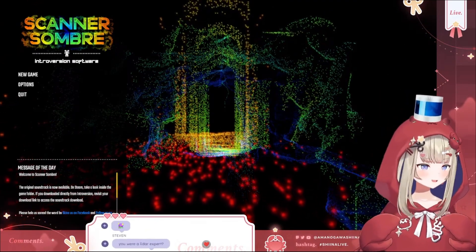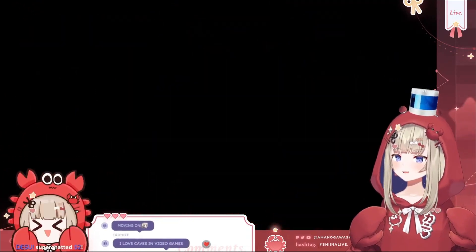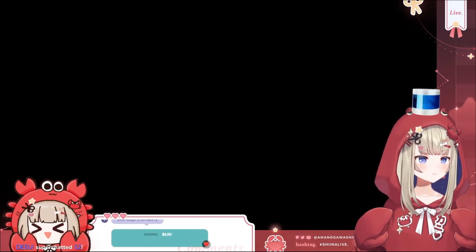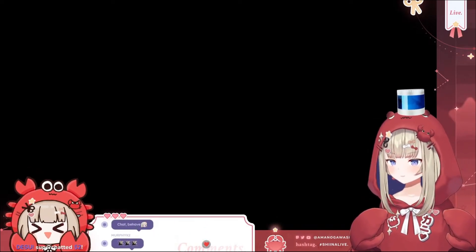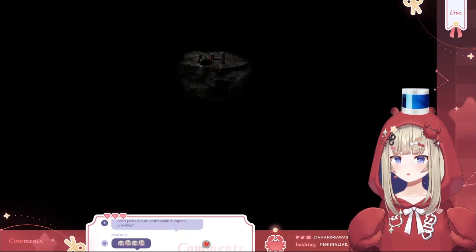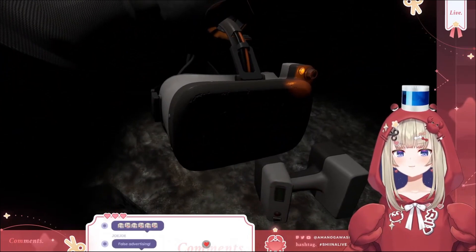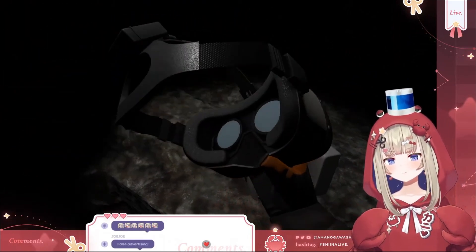Okay, you guys want to start the game? We've been talking for like 20 minutes. I don't even know if it's gonna actually be scary. Just keep walking — what is that? Oh, we're in a cave! And it's a VR headset — that looks just like a Meta Quest.